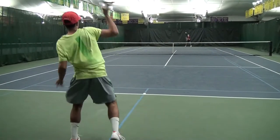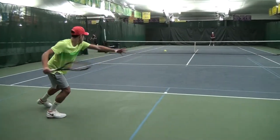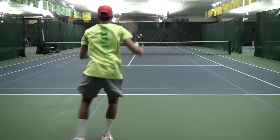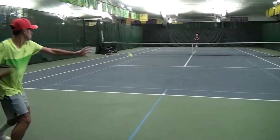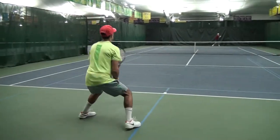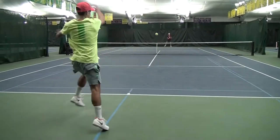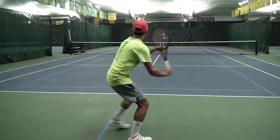He's able to create lots of topspin, getting the ball up high. He's able to drive the ball. He uses his legs really, really well. He's also able to take balls on the rise when he needs to. So his forehand, as you can see, is really the centerpiece of his game.